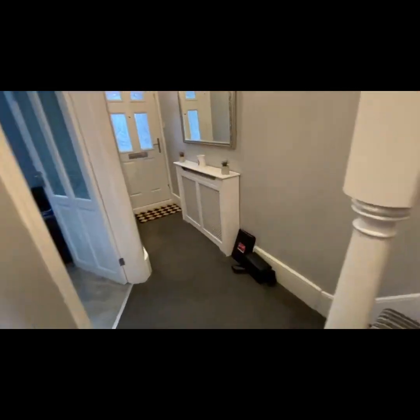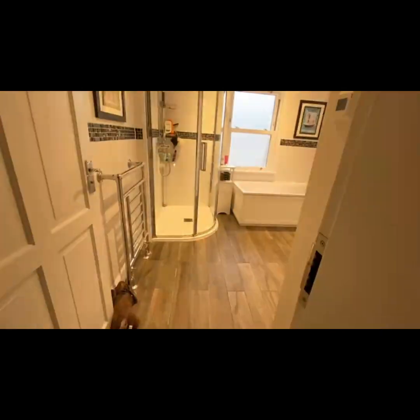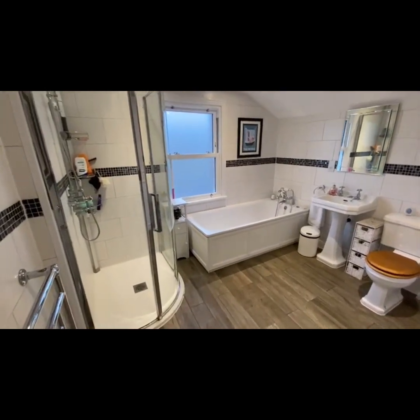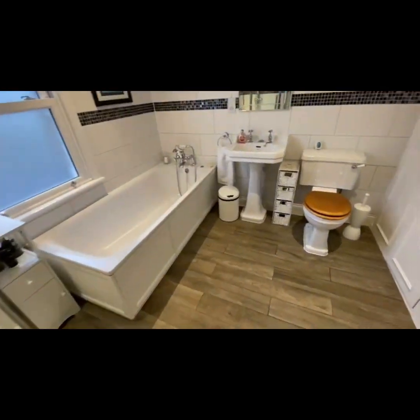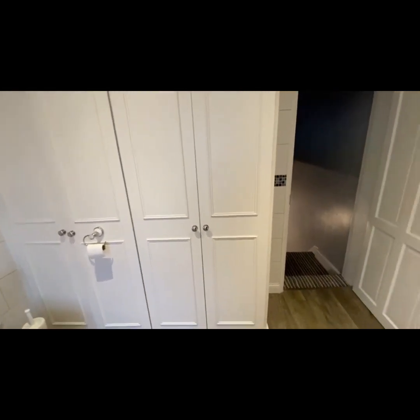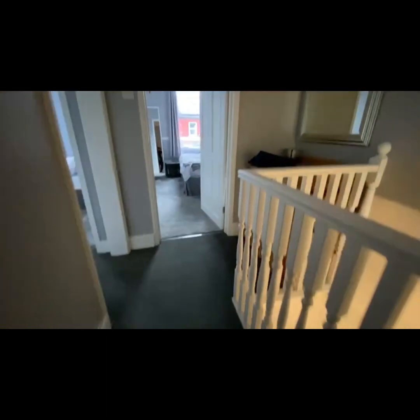The kitchen also has underfloor heating. Upstairs houses the three bedrooms and a beautiful big bathroom. The bathroom and the kitchen were both done in about 2019, the owner tells us. There's a huge four-piece bathroom suite, really nicely appointed with tons of room to move around, fitted cupboards, and it also houses the boiler with underfloor heating in here too.